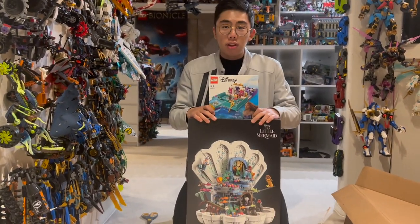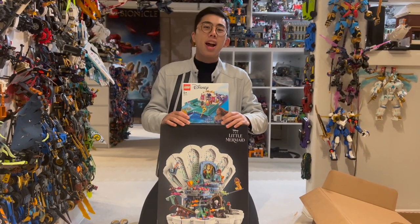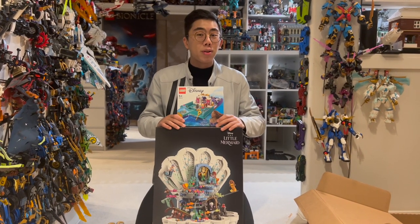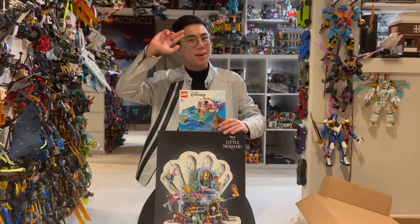Thank you so much, LEGO, for sending me all of these brand-new sets. Can't wait to showcase them, and thanks for tuning in to Duck Bricks. Be sure to like and subscribe for even more LEGO news, reviews, discussions, and analyses coming your way very soon. Thanks, and bye for now.